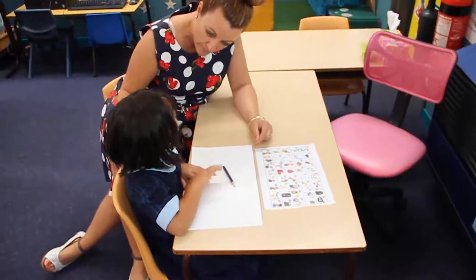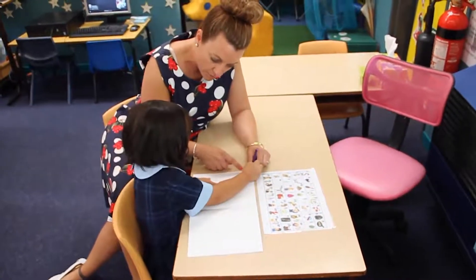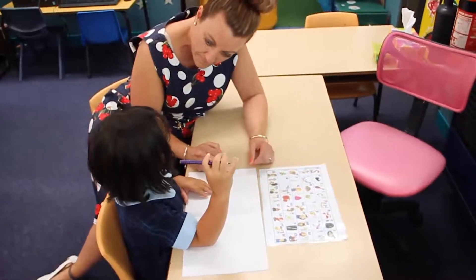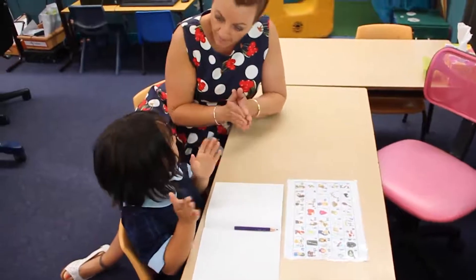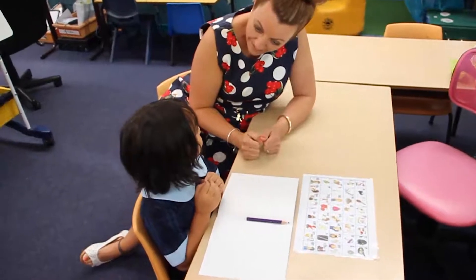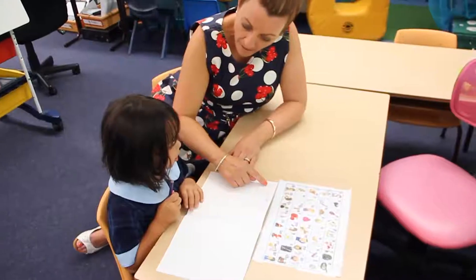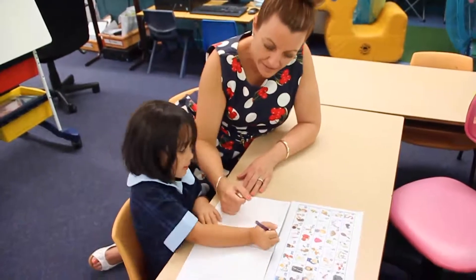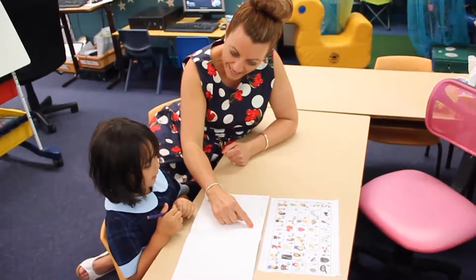Okay Mia, we're going to do some writing together. When we write, what do we need to do? We need to write from left to right. Can you show me where the left is? Good. So we need to think about what we're going to write. What would you like to write? My mum has a baby. Let's say that sentence together first. My mum has a baby. So we're going to need lots of words. We're going to start from left to right and write the word 'My'. My mum has a baby. A baby. Let's finish that up. Great job. Let's read and check. My mum has a baby.